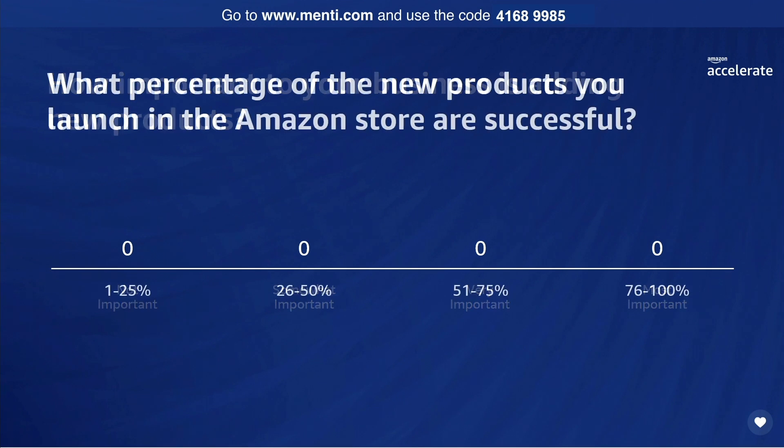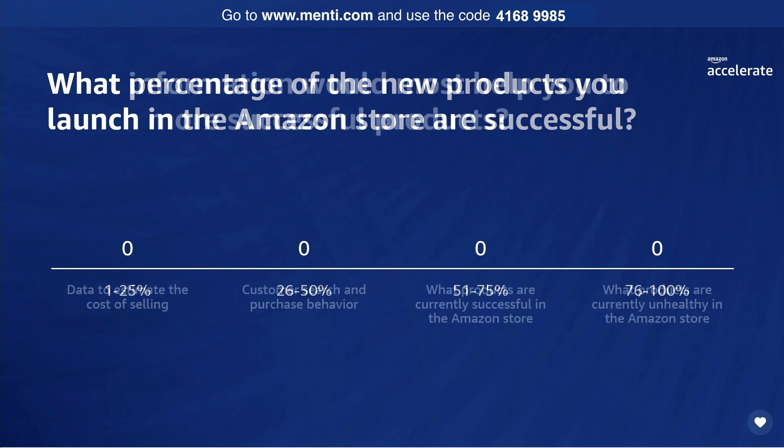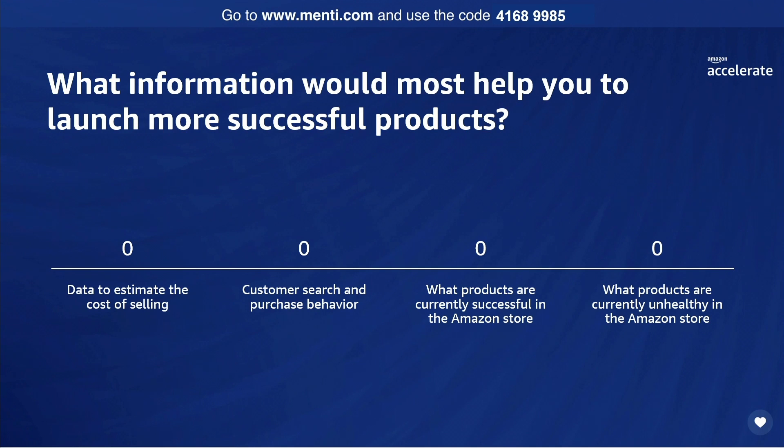Next question: what percentage of new products that you launch succeed? And last question: what information would most help you to launch more successful products? Data to estimate the cost of selling, customer search and purchase behavior, what products are currently successful in the Amazon store, and what products are currently unhealthy in the Amazon store?